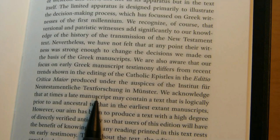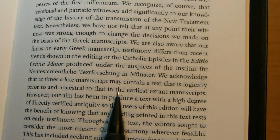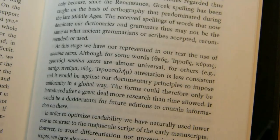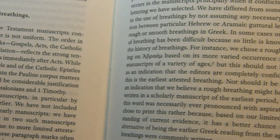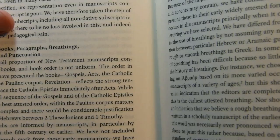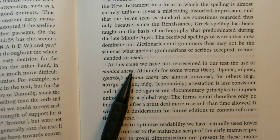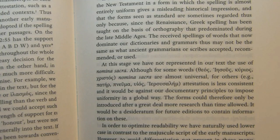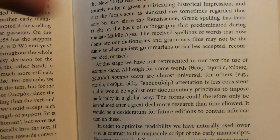They acknowledge that a late manuscript may sometimes contain a text that is logically prior to and ancestral to that in the extant early manuscripts. There is a section on orthography covering the spellings they've chosen, guided by the spellings in the older manuscripts. One thing they note is they haven't tried to reproduce the nomina sacra — they spell out words like God, Jesus, Lord, and Christ, rather than using just the initial and final letters with a line over them, which was common in ancient times.